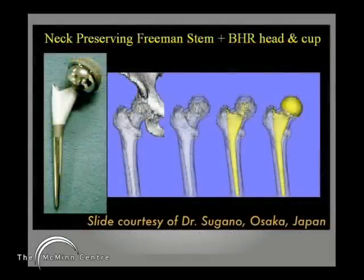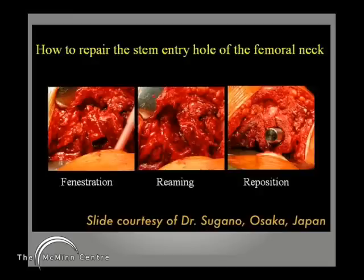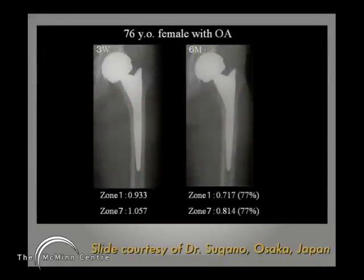Other types of arthroplasty have been tried. This is the Freeman neck-preserving stem, and these slides are from Dr. Sugano, a colleague from Osaka in Japan, who has given me permission to use them. He's used the Freeman stem with a Birmingham hip resurfacing modular head and a BHR cup. In this particular type of total hip replacement, most of the femoral neck is retained, as you can see on the left. But on the right at 6 months, that femoral neck has unfortunately largely melted away.